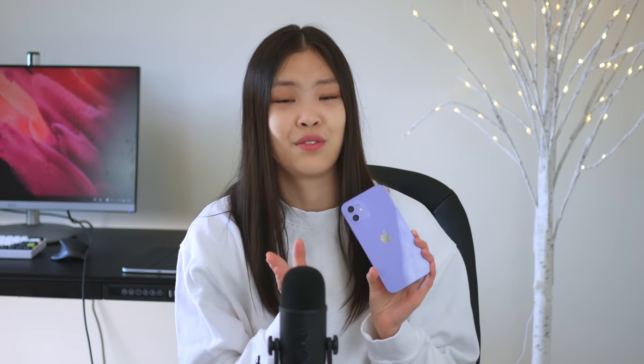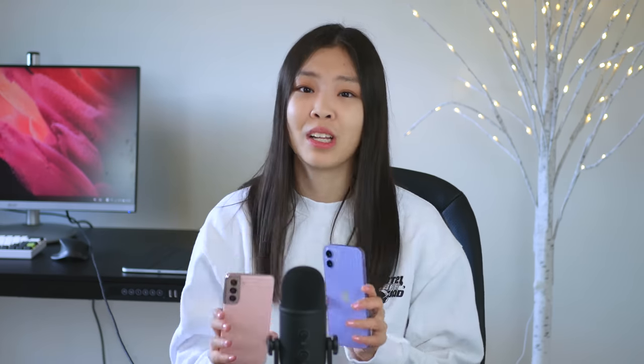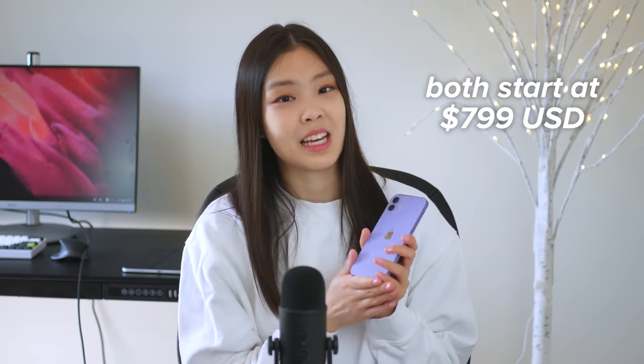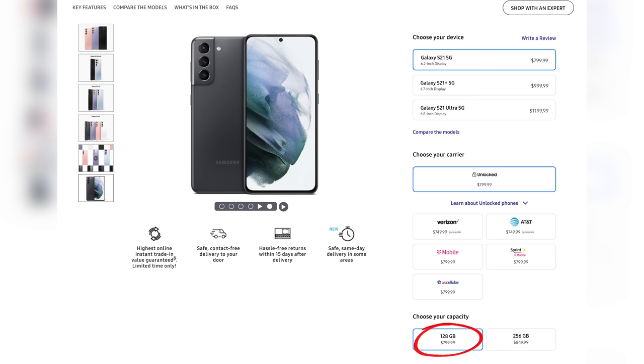The very first thing I want to talk about is just how expensive this phone is. The iPhone 12 is seriously expensive even in comparison with its direct competitors. The iPhone 12 and the Samsung S21 are very much direct competitors, and I feel like most people think that these two phones are actually the same price, but they really are not. The iPhone 12 and S21 base models are both $799. However, the iPhone 12 base model is 64 gigabytes, whereas the Samsung S21 base model is 128 gigabytes.